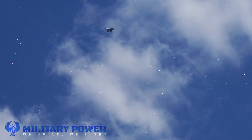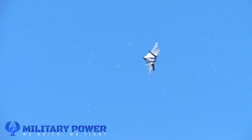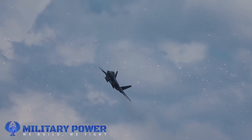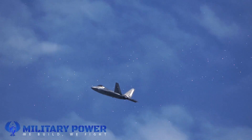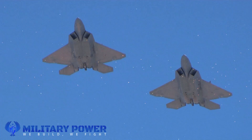The F-35 still has reasonable rear hemisphere stealth, but it cannot come close to the F-22 in that regard. Radar will in fact see the F-35 nozzle as a curved continuous surface, which will generate specular reflections. In a very narrow band of frequencies it is stealthy from the rear, but nowhere near as wide a range of frequencies as the F-22, Knight explains.